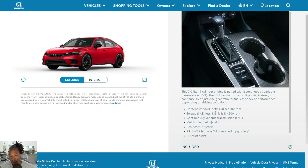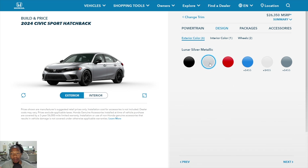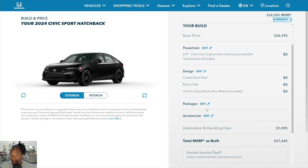The Sport puts out 158 horsepower and 138 lb-ft of torque from a 2.0-liter four-cylinder engine. You're going to get about 29 city and 37 highway, which is still pretty good on gas — another reason Civics are so popular. For colors: Crystal Black Pearl is a no-charge color. Lunar Silver Metallic is also available. The interior color is only black for the Sport. Rally Red is available, and Boost Blue Pearl, Platinum White Pearl, and Sonic Gray Pearl are each $455 more.